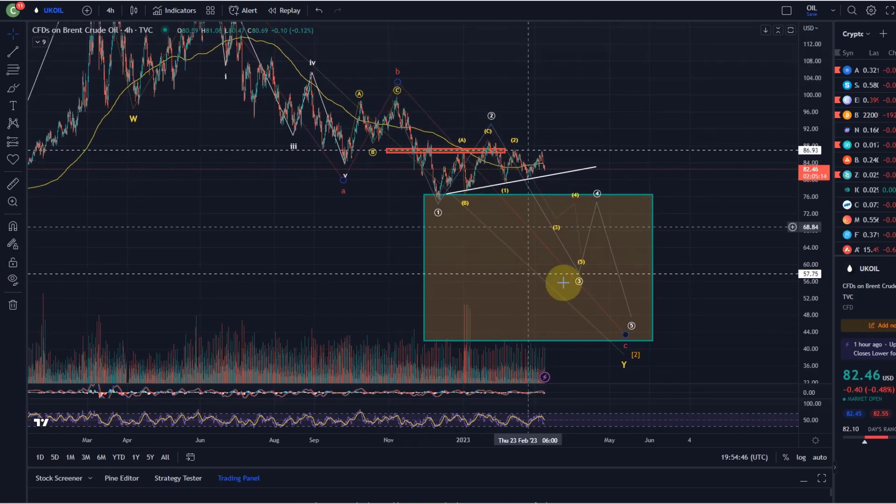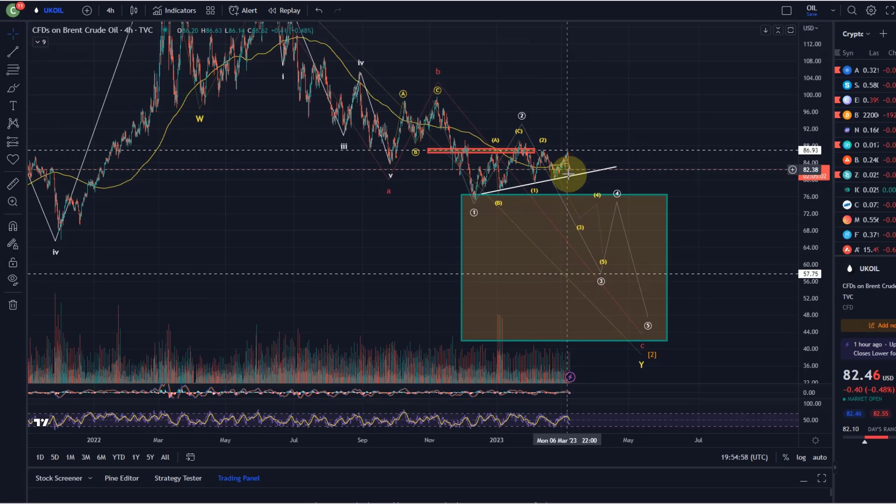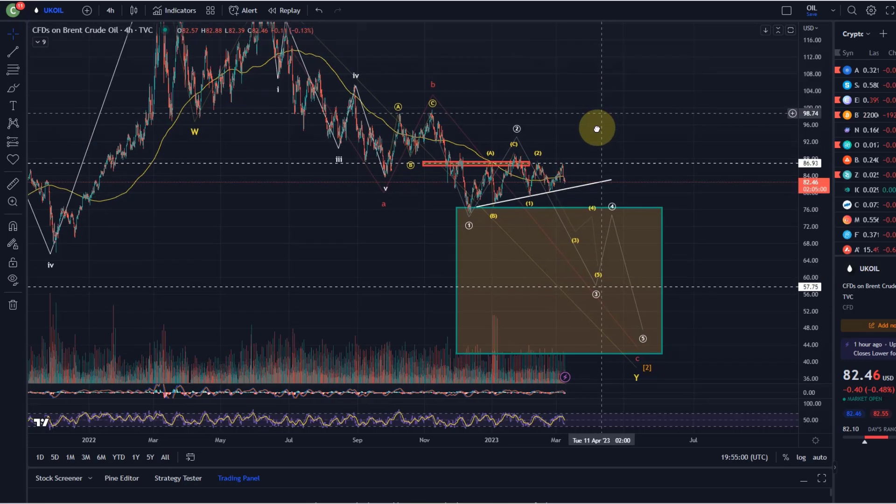My view is still - and this is currently still a primary, hasn't been invalidated or anything - the idea is still that we could be coming down here in a third wave next. However, other possibilities are there as well, but eventually they should at the moment still all take us further down.